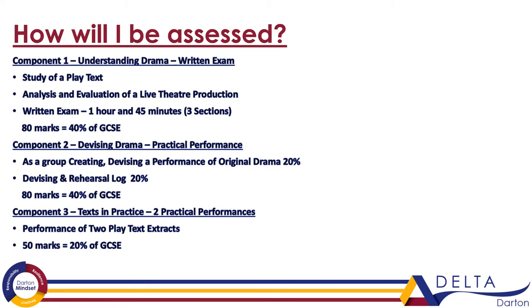How will you be assessed? There are three main components to GCSE Drama. Component one is focused on the written exam — it's about your understanding of drama. We'll study a play text; we usually study Blood Brothers or War Horse. You'll analyze and evaluate live theatre productions from a theatre trip which you can critique, and then you prepare for a written exam which is one hour and 45 minutes. This makes up 40% of your GCSE.